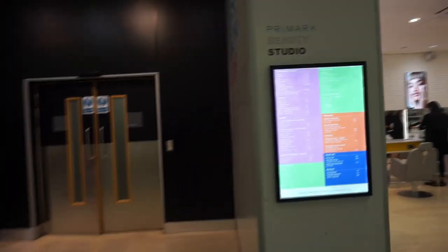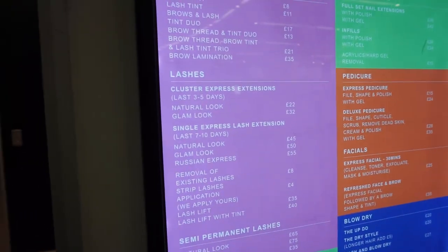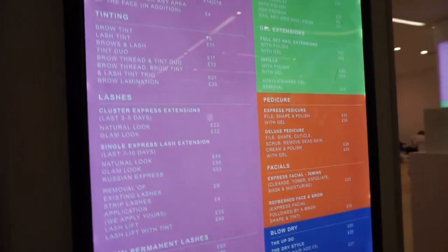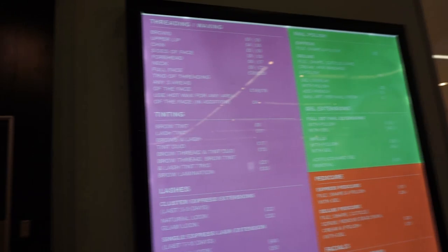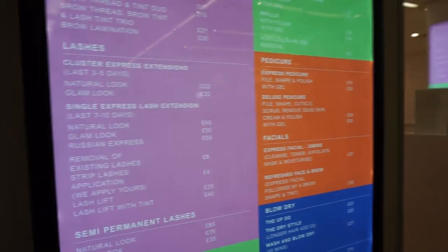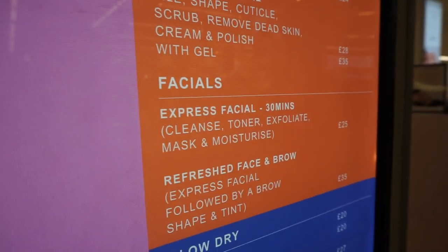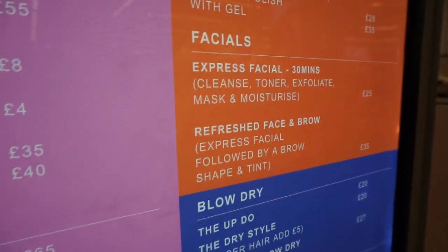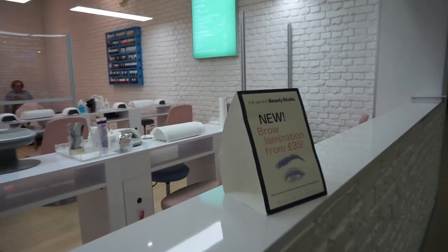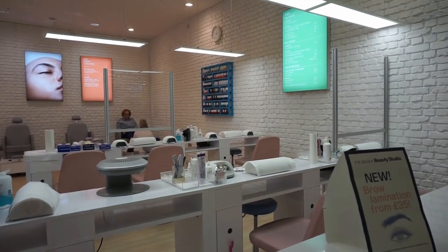They do lash extensions! They do lash extensions, gel blow dry, nails, threading, waxing, tinting. So there are the facials - you can have an express for £25 or a refreshed for £35. And they've just noticed that they do brow lamination and they've got OPI varnish up there.